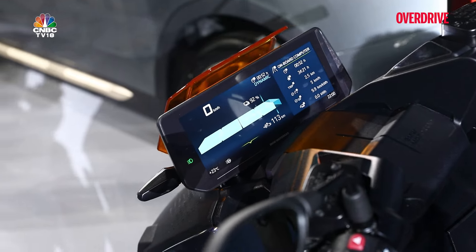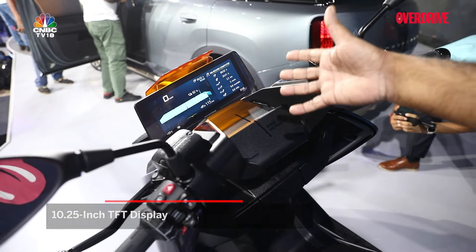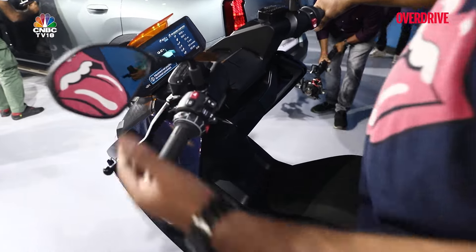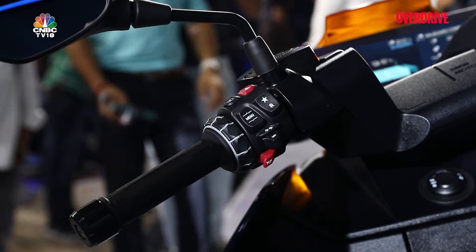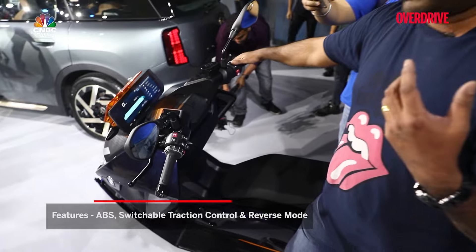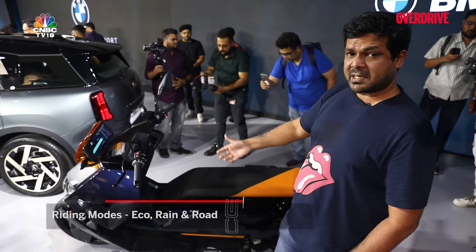One of the most unique bits about this scooter is the 10.25-inch TFT screen — very vibrant in its display. It can be set up for navigation and you can cast a map on there as well; it's quite intuitive and nice to look at. Coming to the switchgear, you have the BMW rotary dial — a feature from big BMW motorcycles — available here too. That's the reverse button, and the menu lets you toggle through all the commands on screen. You get three ride modes: Eco, Rain, and Road, which alter power delivery, ABS, and other features.